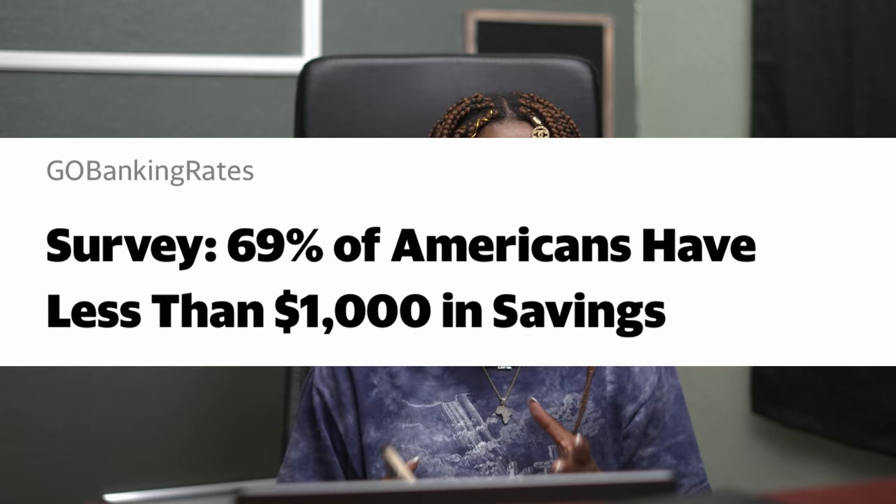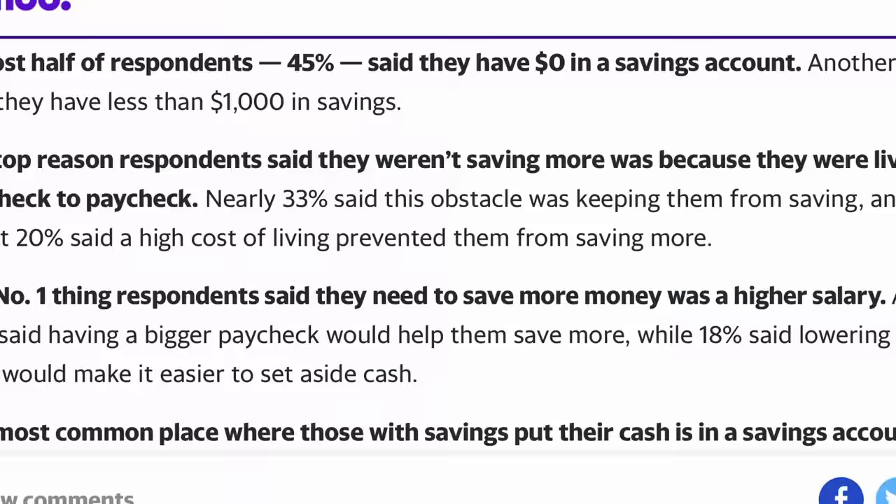Did you know that nearly 70% of Americans have less than $1,000 in their savings account? That means only 30% have over $1,000. Rent is more expensive than $1,000, and so is your mortgage. The point is, we are trying to take trading and investing and leverage it so we can make more and more money — so that $1,000 in your bank account is a checking account that's just a bad day. We want to see how little money we can put in and how far we can stretch it.